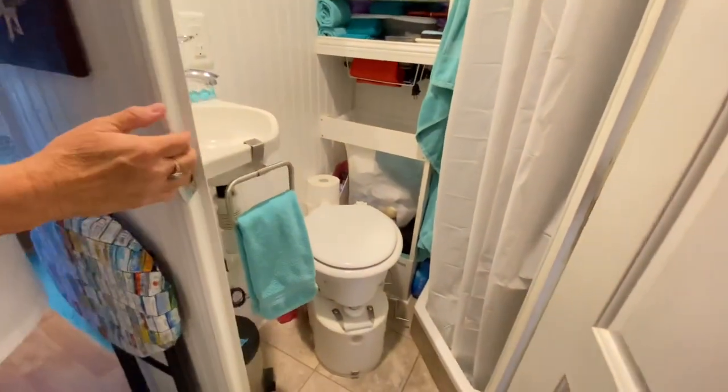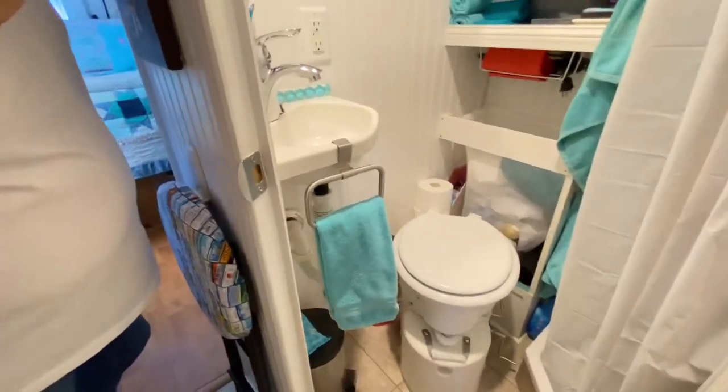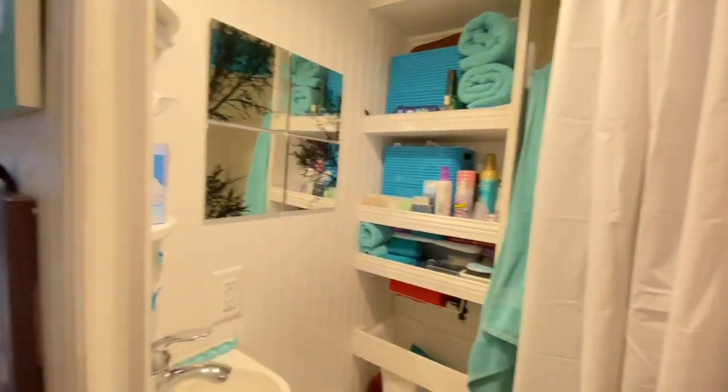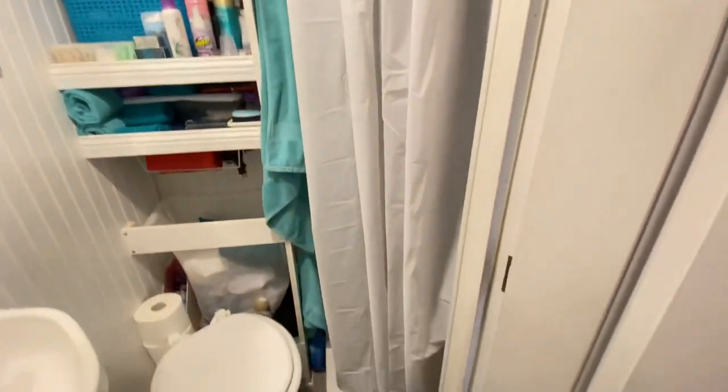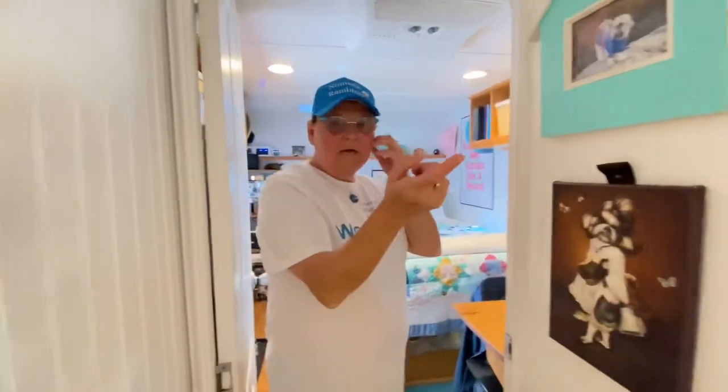Right here is the bathroom. There's our composting toilet — that's an Airhead, and we love it. We also have a shower, and there's a hot water heater under the kitchen sink.